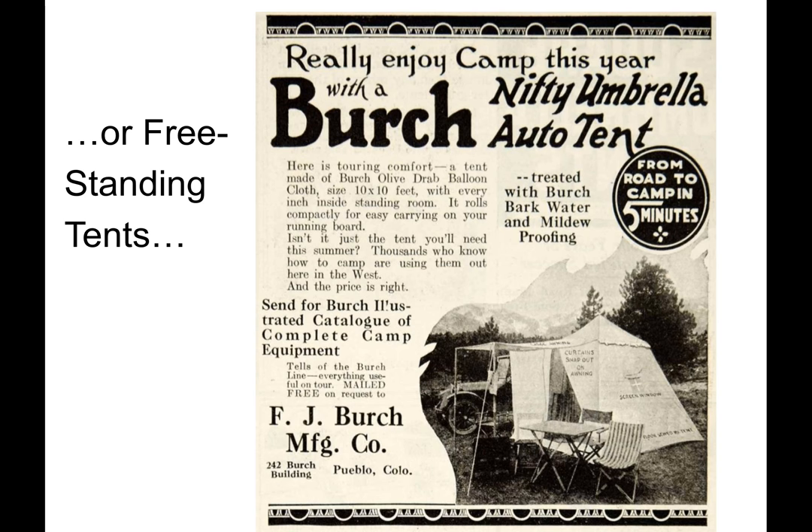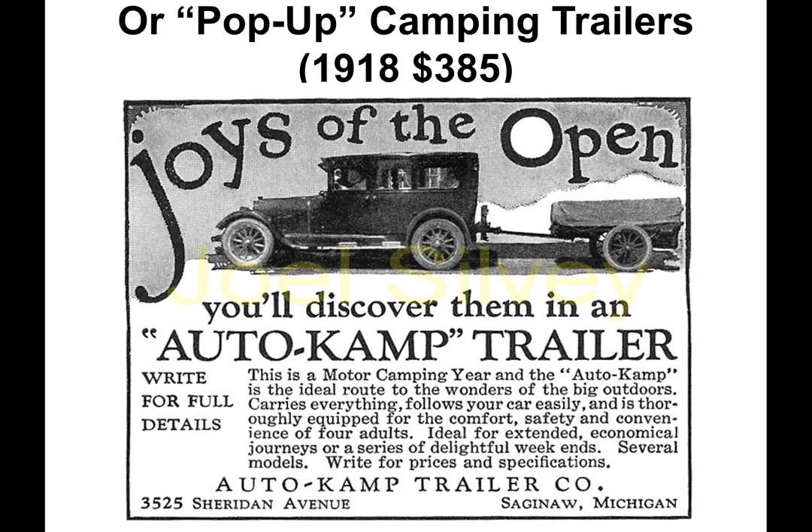Travelers also came with freestanding tents, such as the Birch Nifty Umbrella Auto Tent, which could be erected from road to camp in five minutes — provided it wasn't the first time you erected it, or tried to set it up at night. Or in pop-up camping trailers, such as this auto camp trailer, where you could experience the joys of the open road for $385 in 1918.